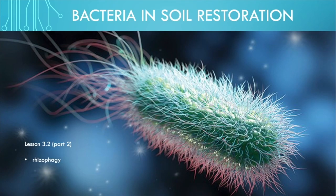So we have just completed lesson 3.2, part 1, talking about the wonderful superpowers of plant growth promoting rhizobacteria. Now we're going to move into the concept of rhizophagy, so I'll see you in lesson 3.2, part 2.